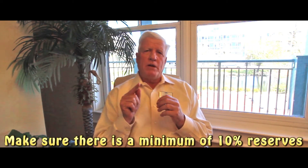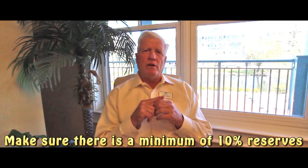Then equally important is once you do purchase that particular home — condominium, townhouse, or single family — you really want to take some time to look at the budget. You want to look at the annual budget for that condominium or homeowners association, and you want to make sure they have a minimum — let's say this twice — a minimum of 10% reserves.